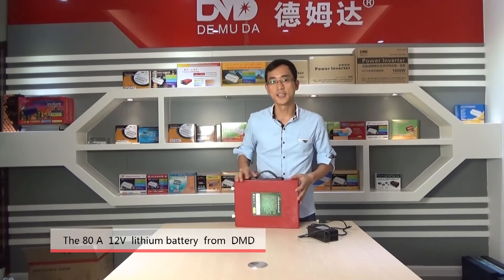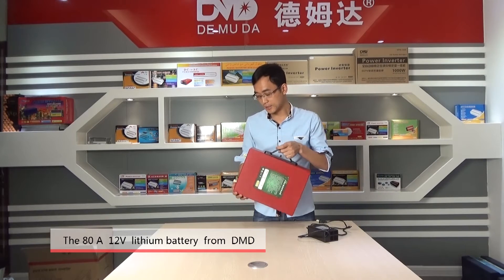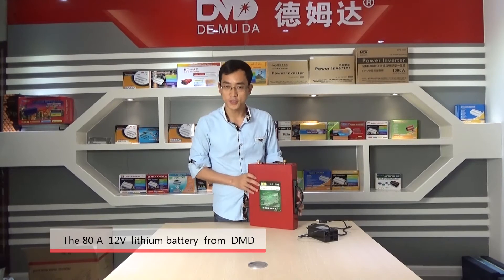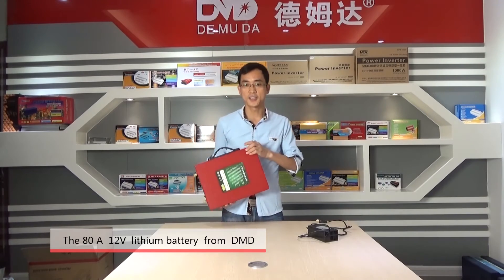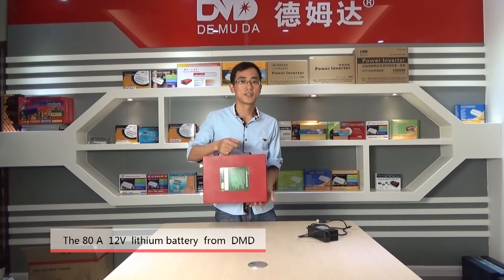The case is made of plastic and the product is very light and thin. You can see the side is very small and very portable.